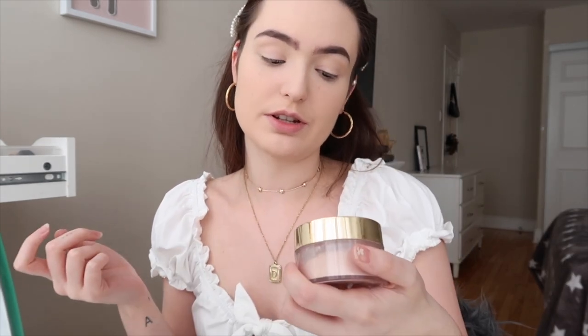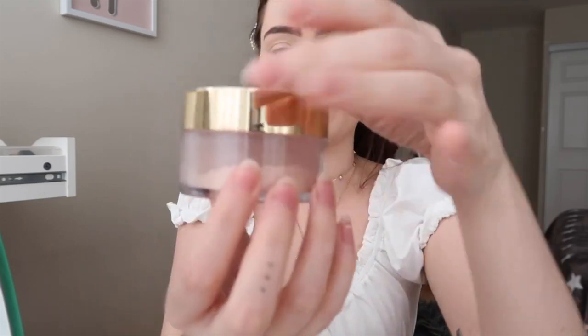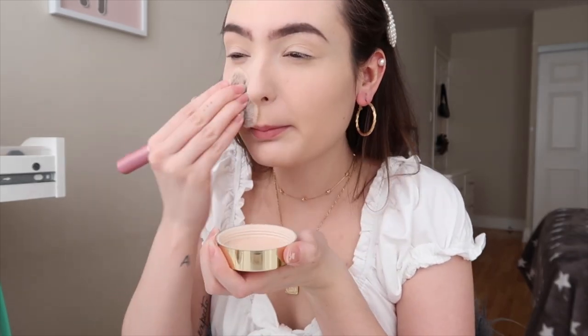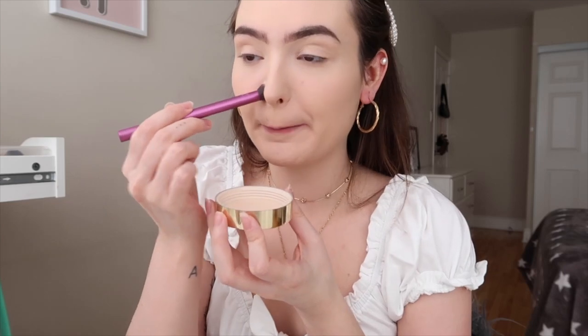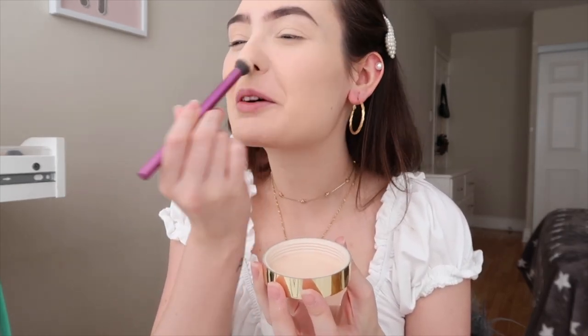After foundation and concealer I apply a powder. The powder I use is the Too Faced Peach Perfect Mattifying Loose Setting Powder — it's infused with peach and sweet fig milk. This thing smells like a dream, like candy. I apply it all over the face with a fluffy powder brush, using a generous amount because I'm very oily. I also love taking an even smaller powder brush and focusing on where I get the oiliest for an extra concentrated amount of powder.